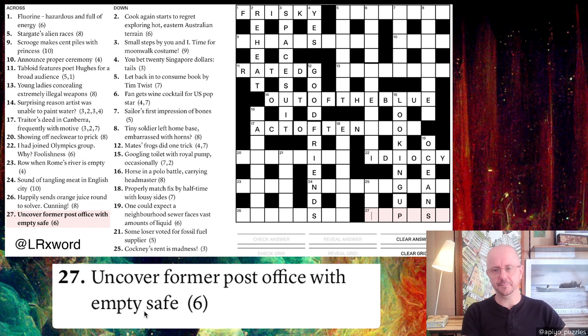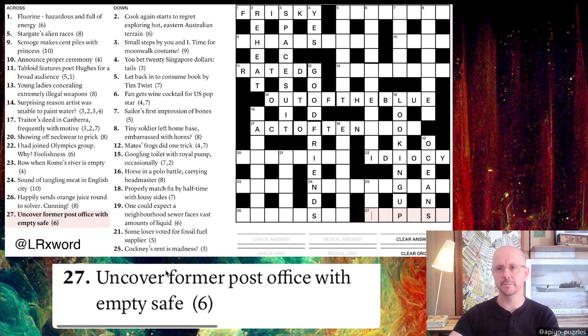'Uncover former post office with empty safe.' A few things come to mind: 'former' often abbreviates to X (ex-), 'post office' is PO, and 'empty safe' — if we take out the middle letters of SAFE we get S and E. Putting it together: X + PO + SE = EXPOSE, which means uncover. When I first read 'uncover' I thought we might remove a covering letter from a word, but it became clear that 'uncover' is actually the final answer.